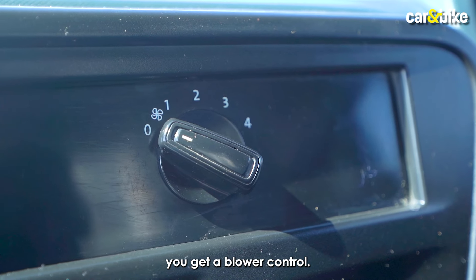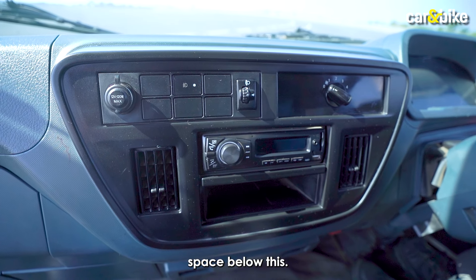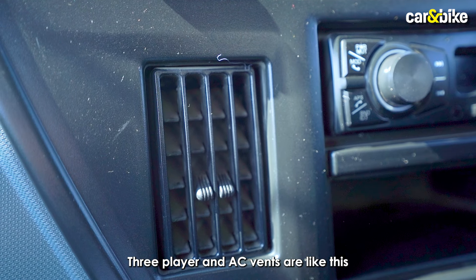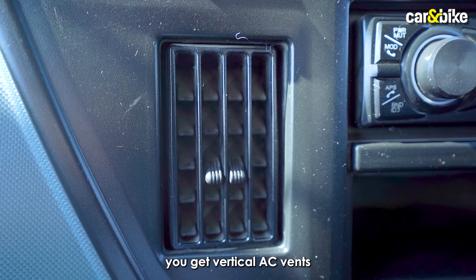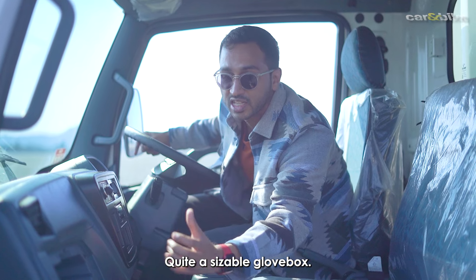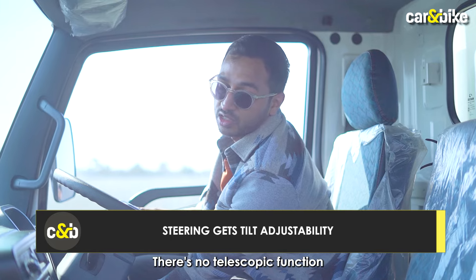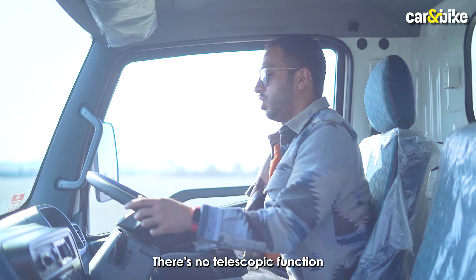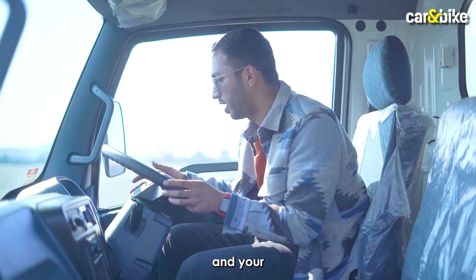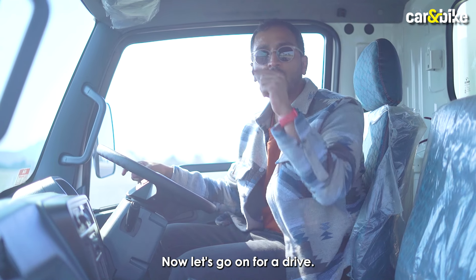The center passenger doesn't get an adjustable headrest either. Apart from that, you get a blower control — there's no AC, mind you. There's a USB/MP3 player, vertical AC vents, and a lockable glove box that's quite sizeable. The steering is tilt-adjustable but there's no telescopic function. You get a regular set of wiper stalks on the left side, and the headlight and indicator setup on the right side.